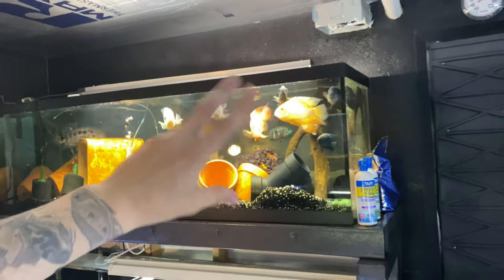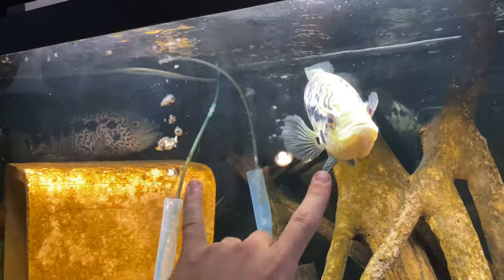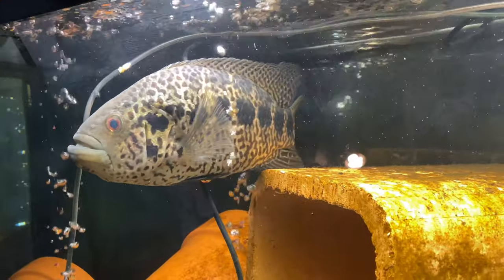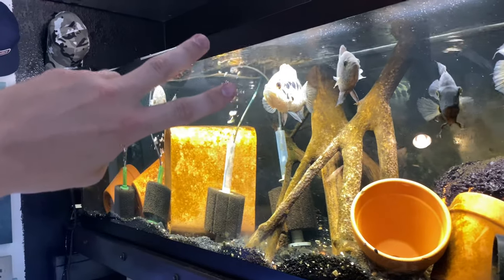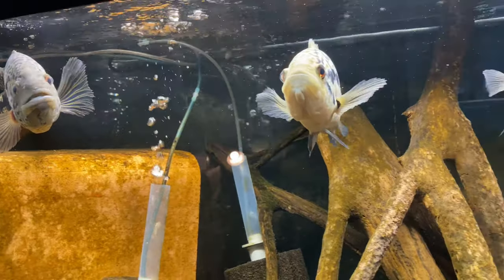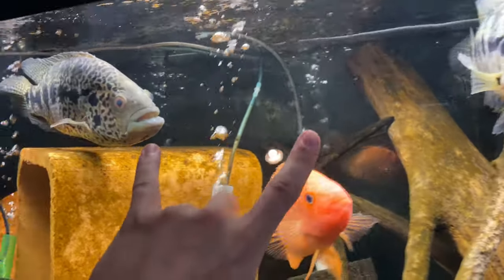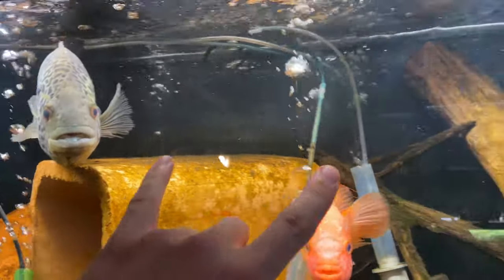Number one on the list — and some of you may disagree — is the jaguar cichlid. These guys are pretty similar in temperament to Jack Dempsey fish. Jaguar cichlids, for the most part, don't just want to kill everything like everyone thinks they do. Some males are absolutely psychotic and need to be in a tank alone, but for the most part I'd say 70 percent of them are pretty mild-mannered. I've kept dozens of them and they're not overly aggressive. What's cool is they get a lot bigger than the Jack Dempsey, so they're going to be the tank boss versus the Jack Dempsey fish.